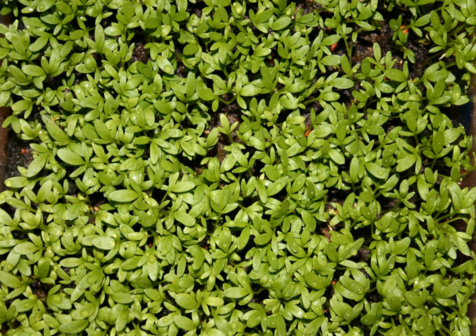Cress, Lepidium sativum, sometimes referred to as garden cress to distinguish it from similar plants, is also referred to as cress from Old Germanic 'creso,' which means sharp and spicy. It is a rather fast-growing, edible herb. Garden cress is genetically related to watercress and mustard, sharing their peppery, tangy flavor and aroma.